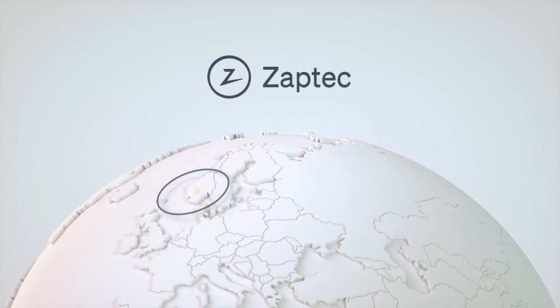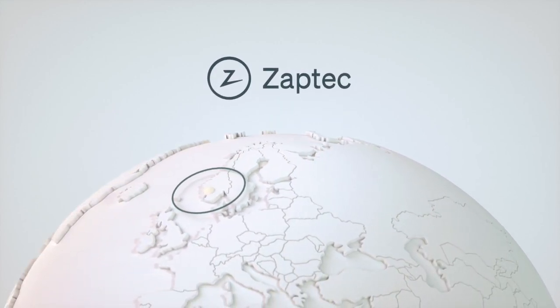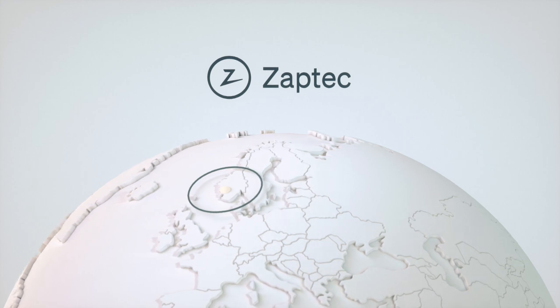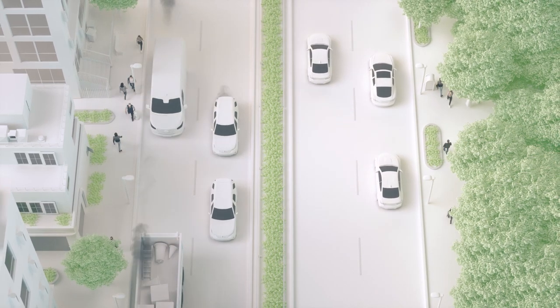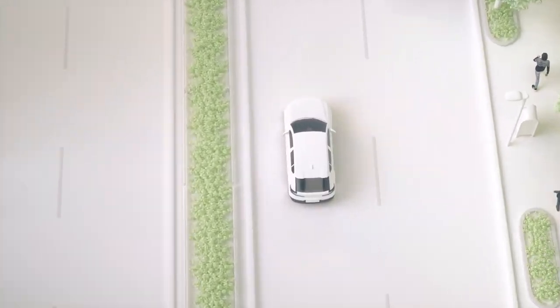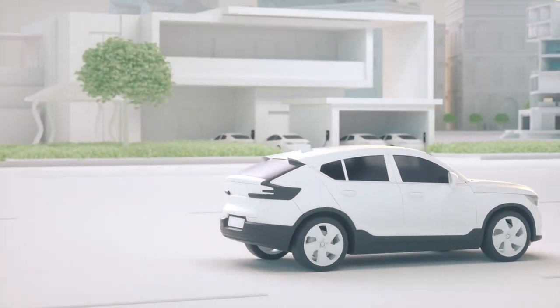Zaptek is a Norwegian EV charging manufacturer with a broad approach to energy utilization. In a world where opinions on the EV revolution are polarized, we strive for the perfect balance between ambition and reality.